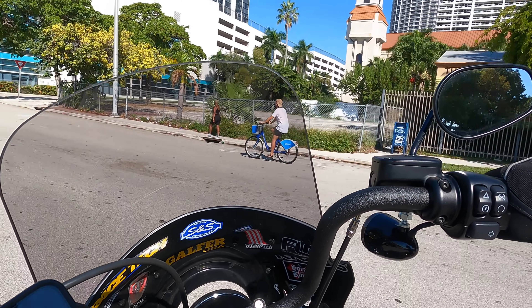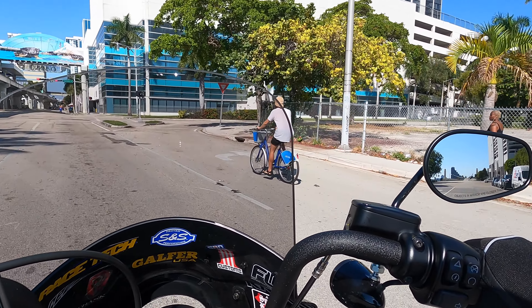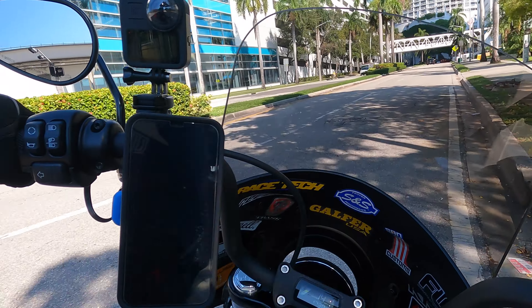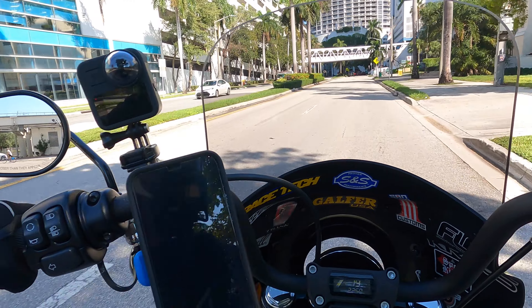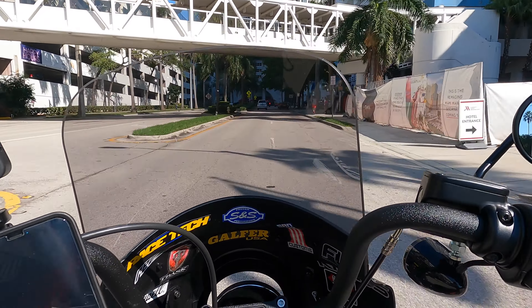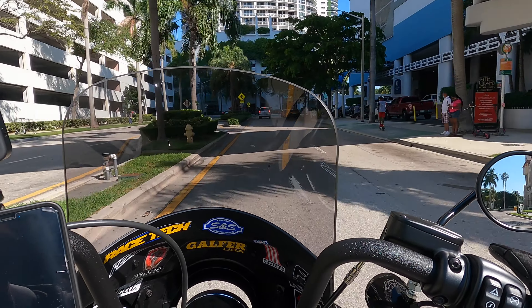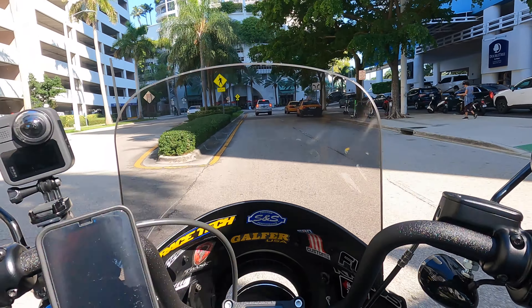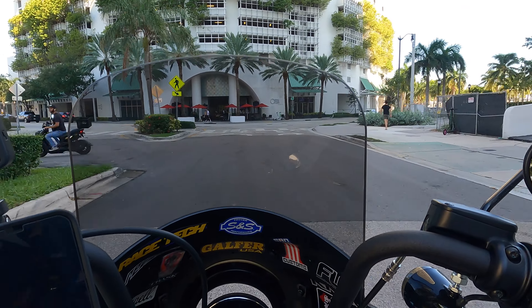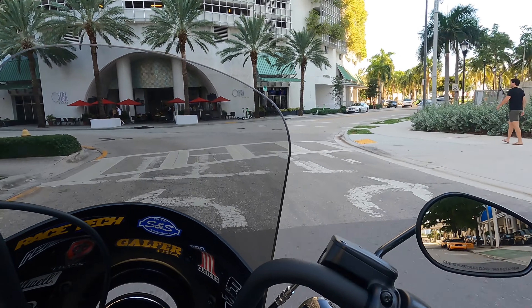Starting with, and most obviously, the price — the Lowrider S is a few thousand dollars more expensive than the Street Bob. They're the two lightest soft tails out there, which makes them the two fastest soft tails, because they both have the 114 engine. So the power-to-weight ratio for both bikes is actually pretty amazing.